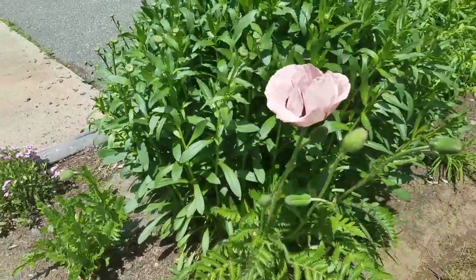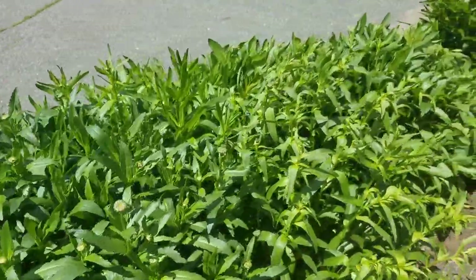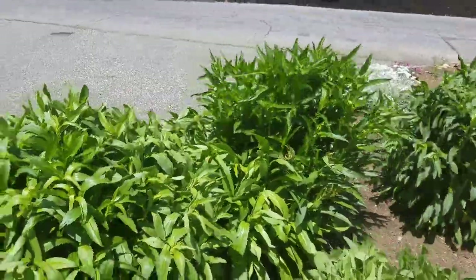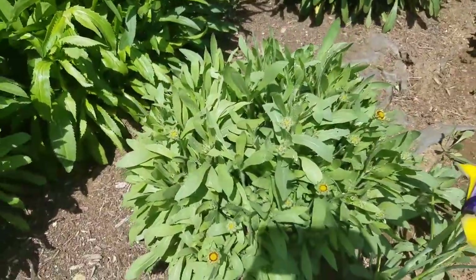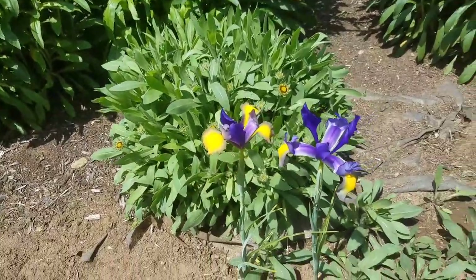Here's another poppy, and more shasta daisies — this is the Alaska variety, they grow really tall. It's very windy so I hope you can hear me. I like the shasta daisies as a backdrop to shorter flowers. This is a blanket flower — I'll show that when it's in bloom.